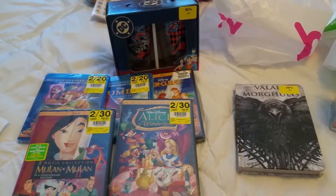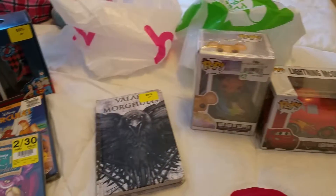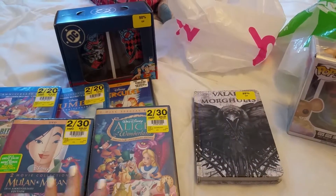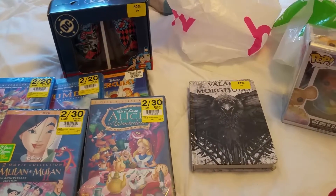So there you have it — that's everything we got at our HMV and EB Games stores. We were up in Vaughan, Ontario at the mall. Guys, thank you so much for joining me today. Until next time, Canada.